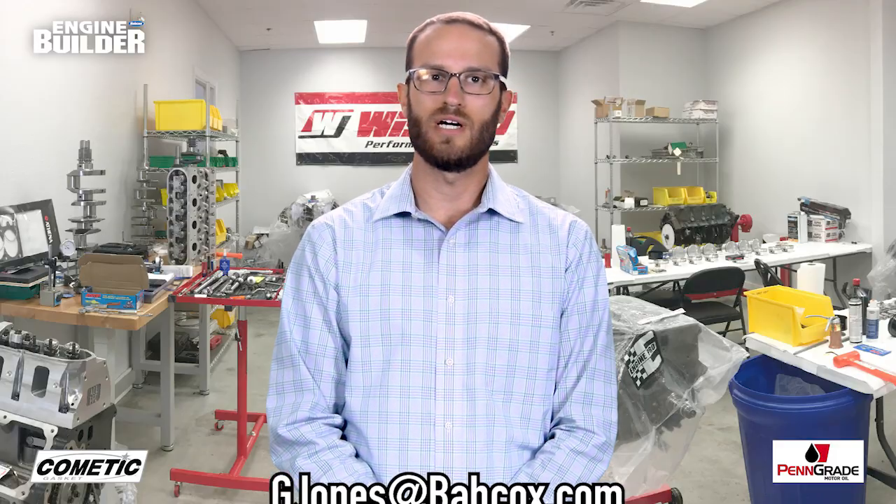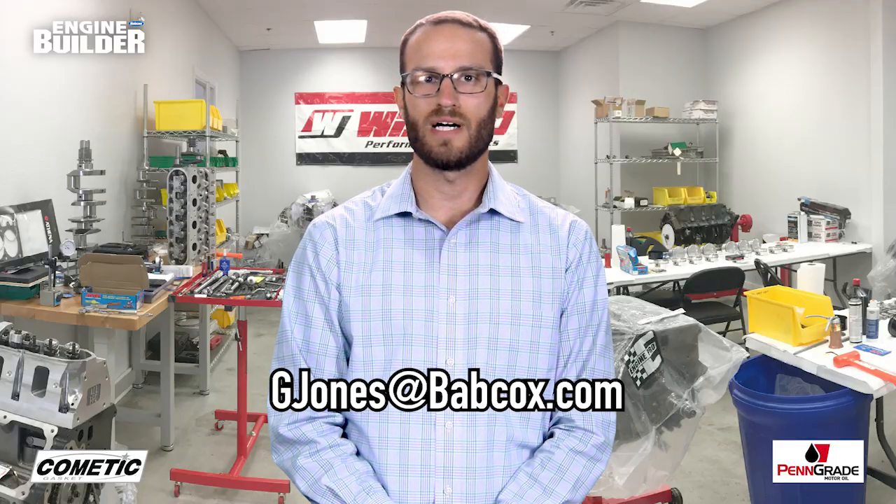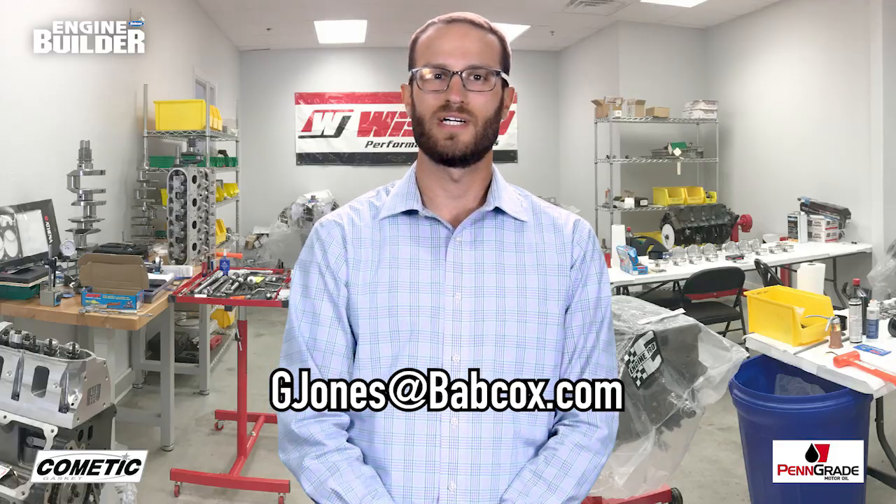Maybe Texas should change that slogan to everything's bigger and faster in Texas. Well, that does it for this episode of Engine of the Week. A special thanks to Comedic Gasket and Penn Grade Motor Oil, and don't forget, if you have an engine that you'd like to see featured, please email me at gjones@babcox.com. See you all next time.